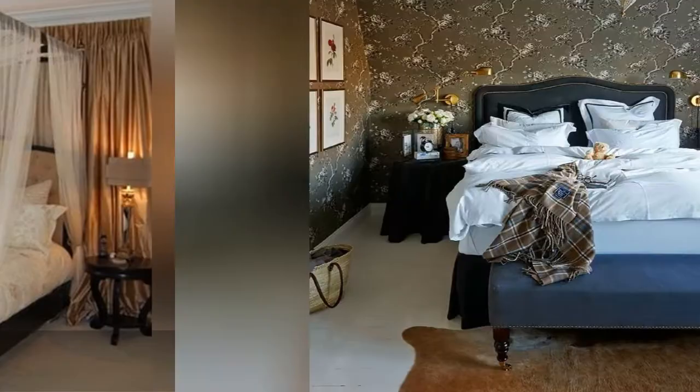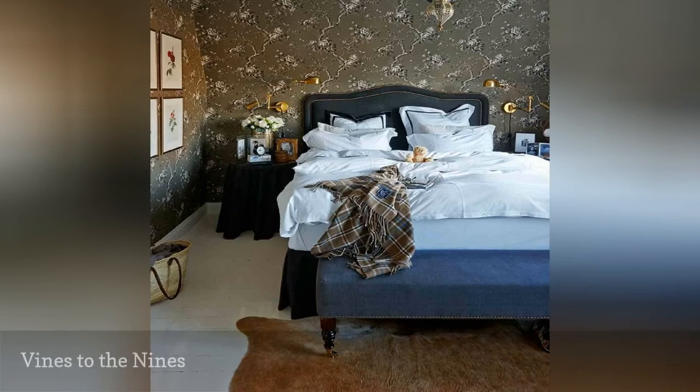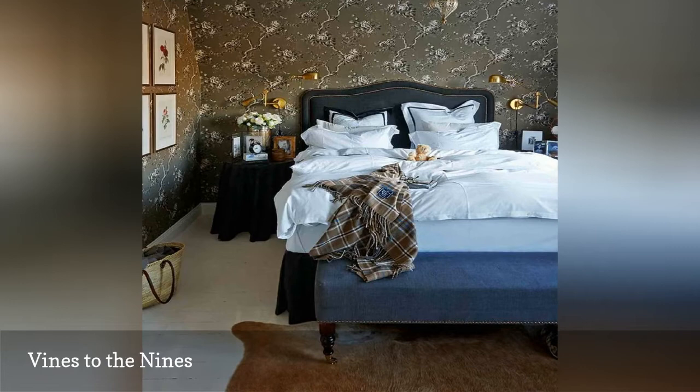Soothing dark neutrals are one way to decorate bedroom walls, but if you want to create a little more interest than paint alone, consider wallpaper with a limited palette and interesting design, like the vining floral used here.